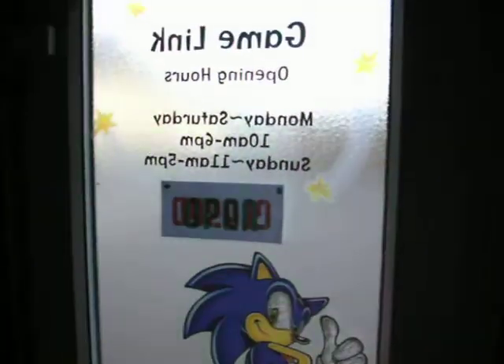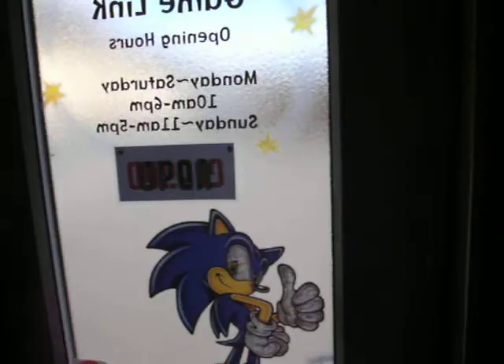Right, Gamelink Spaulding. The collage as you come in this door — here's the door — collage of all new games.